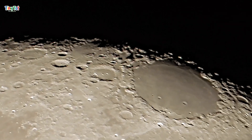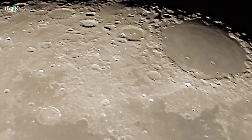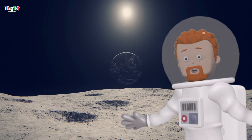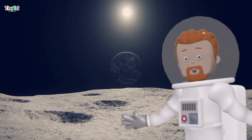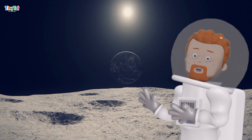The moon has lots of craters because it's been hit by asteroids and meteoroids over billions of years. And guess what? The moon controls the ocean tides on Earth. It's all because of the moon's gravity pulling on our planet.